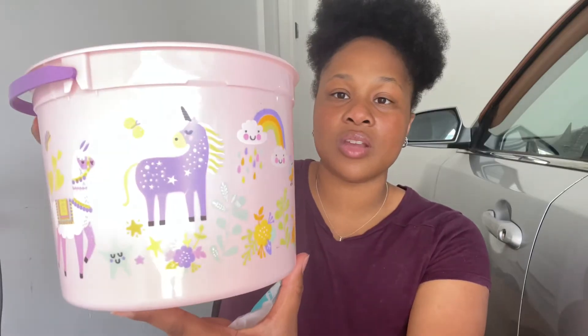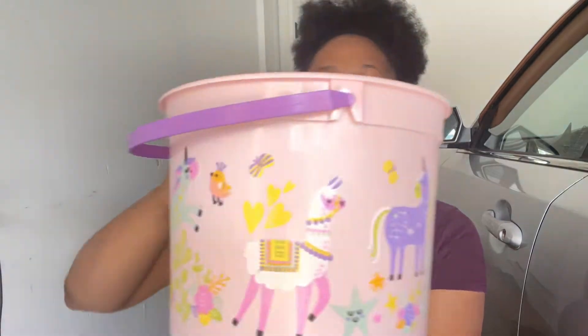Don't mind me, I'm in the garage because I don't want them to see it. I will not be giving them their Easter baskets until Sunday morning and I don't want them to see it — they're super nosy. Don't mind the car, but anyway, I got this bucket for Iris.